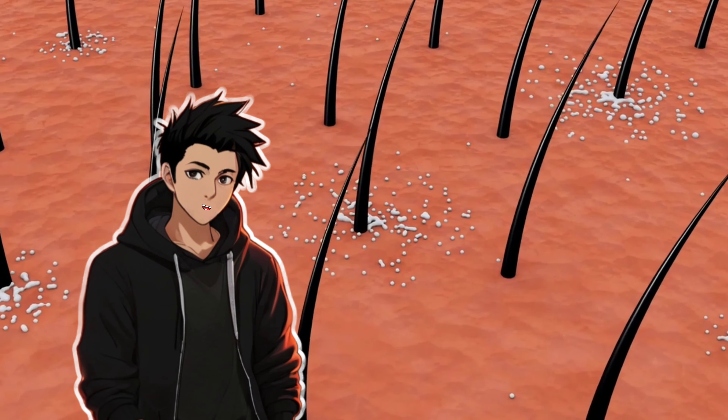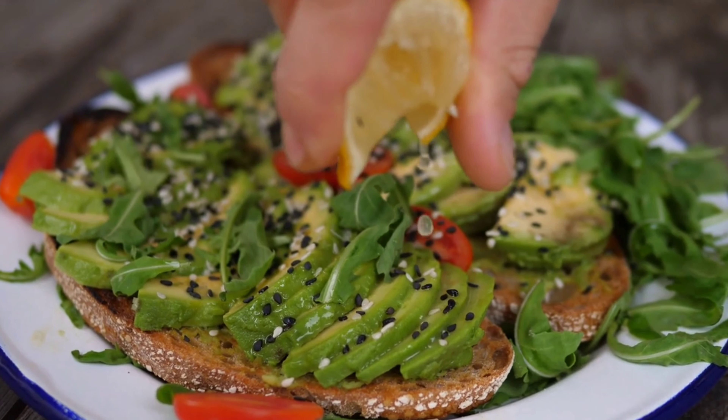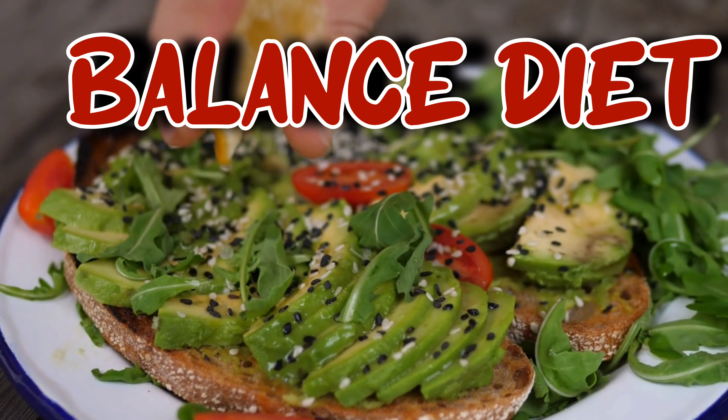So, are you ready to wage a war against dandruff and win? Let's dive in. Kickstarting our list of dandruff control methods, we focus on three simple yet effective ways. First off, let's talk about the power of a balanced diet. You are what you eat, after all. Consuming a diet rich in zinc, B vitamins, and certain types of fats may help prevent dandruff.